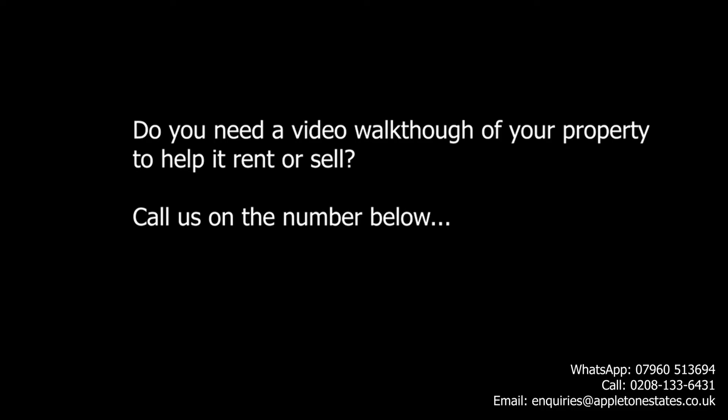I hope that's useful. If you want to book a physical viewing, please do give us a call. All the details are on the bottom right-hand side of this video and we look forward to meeting you. Thanks.